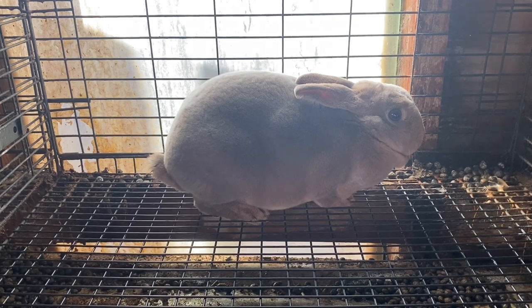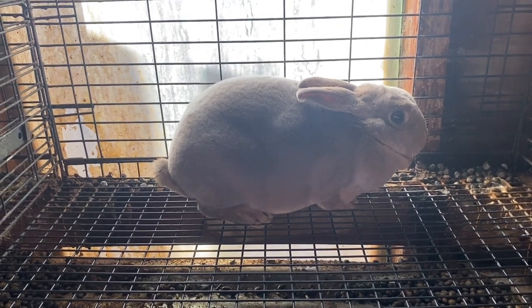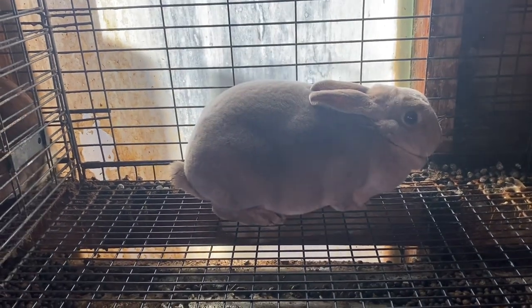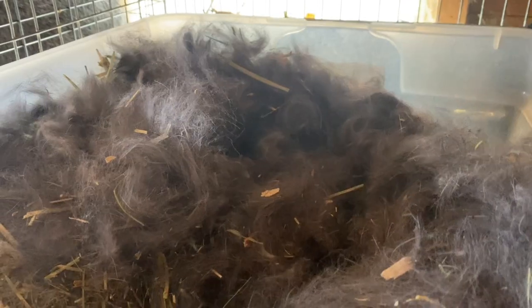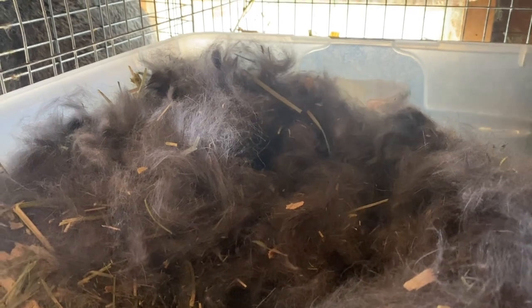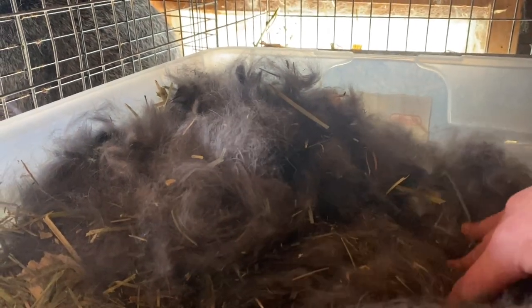At some point, if we want to get really complicated, we can talk about the dilute gene on top of the black/chocolate gene, and that's how we get something like Lulu. Since y'all have made it to the end of the video, I present to you our most recent silver fox litter out of Lalo and Vanessa.